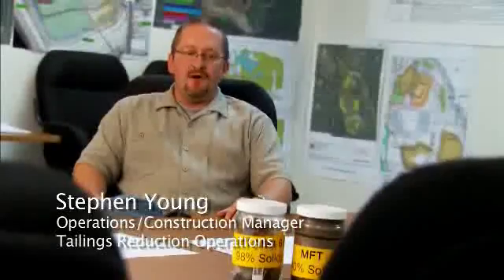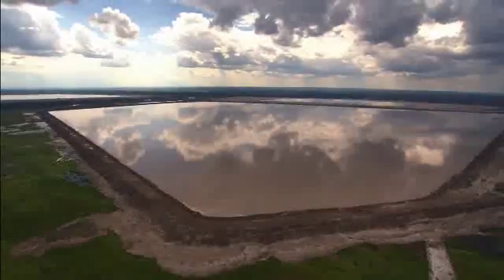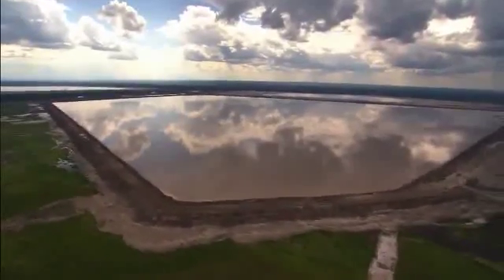A prime concern of our stakeholders has been around tailings ponds — the size of our tailings ponds and the number of tailings ponds required for our process. Tailings ponds is a really critical issue for Fort McKay because it could be a legacy that the oil sands leaves for the community and their future generations to live with. You require tailings ponds to manage the waste product from your mining operation; what comes out of your extraction plants needs a place to be stored.